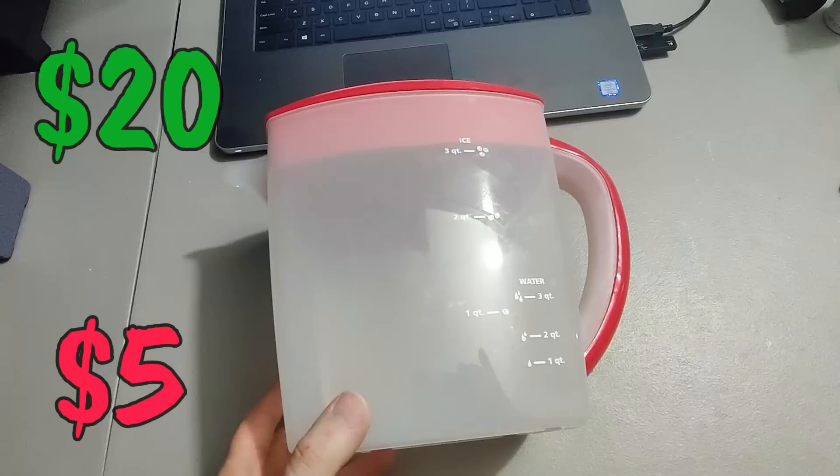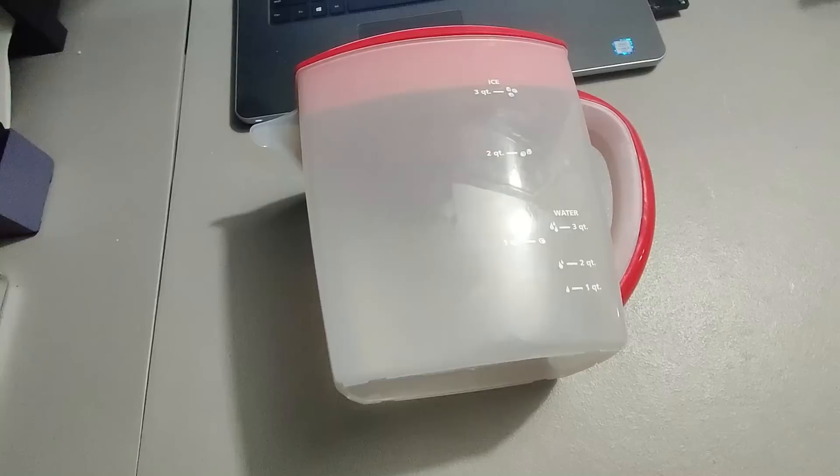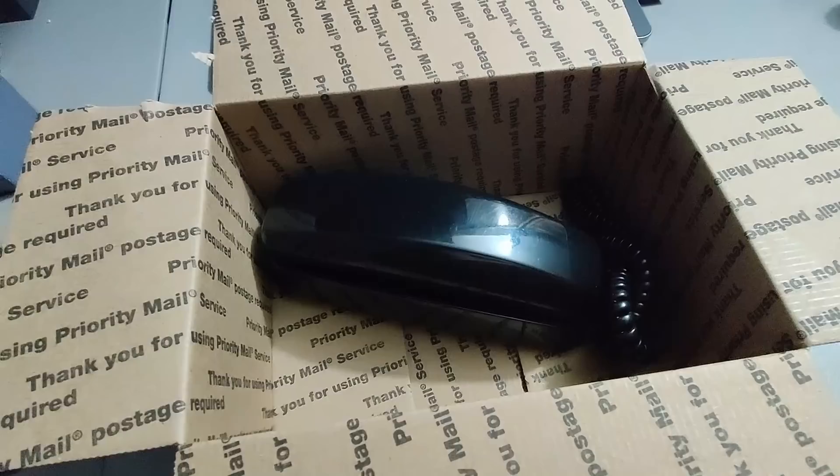Here's a Mr. Coffee tea pitcher replacement found at Goodwill — they had it priced at five dollars but I still bought it because I can make some money on it. Sold it for twenty dollars plus shipping for a total of 31 dollars and 68 cents.